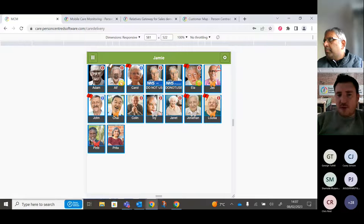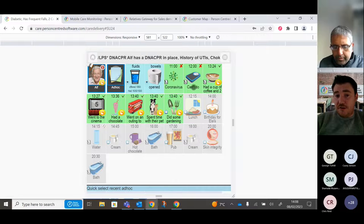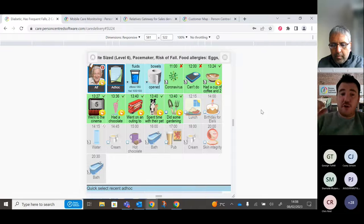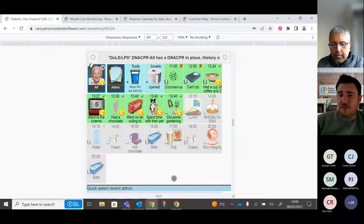Going into Alf's profile, you can see any notes already logged — who logged them, at what time, and what the note says, giving you a digital footprint. You can also add diary entries such as activities, meals at specific times, or visitors coming in.